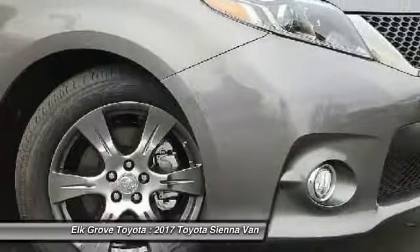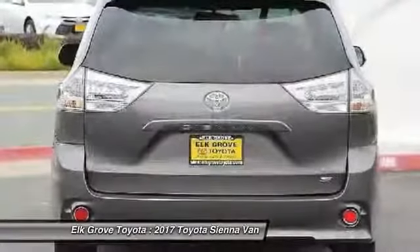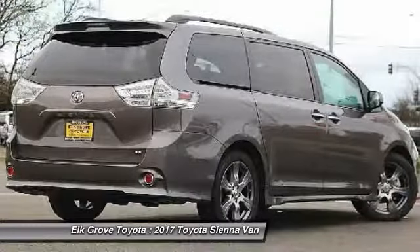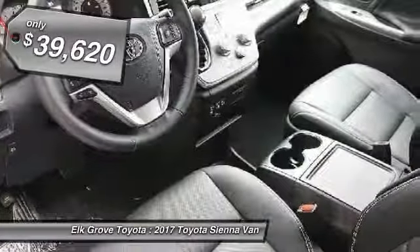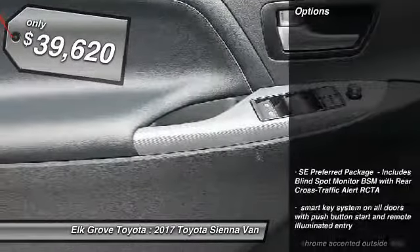Add a refined and fuel-efficient V6 engine, a smooth ride, and upscale interior accommodations to the mix, and it's easy to see that Sienna is built with the whole family in mind and is priced below $40,000. Here are some of this vehicle's great options.